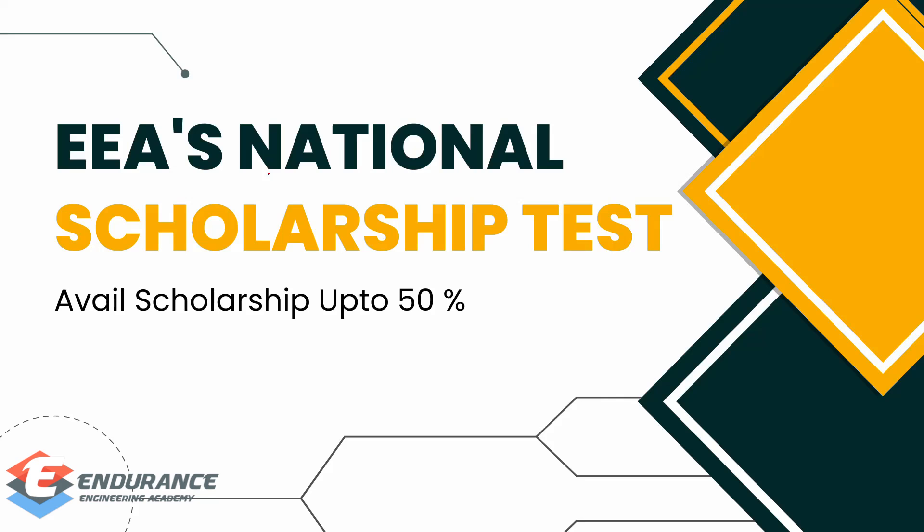The majority of students follow the institute. In the months of March, April, and May — around the third month — we conduct a scholarship test for those who are preparing for the next year's GATE or other technical exams. This year also, we are going to conduct a National Level Scholarship Test in the month of April.